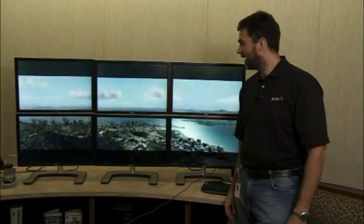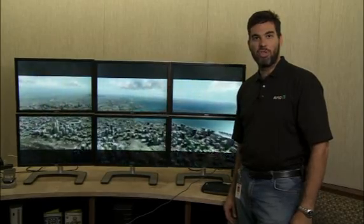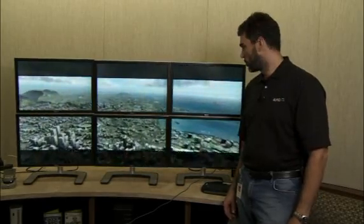My name is Simon Solotko with Advanced Micro Devices, and today we're taking a sneak peek at ATI iFINITY technology. iFINITY technology is multi-display technology allowing you to play games with panoramic, immersive visuals.